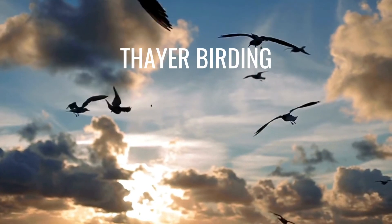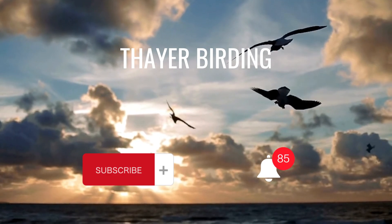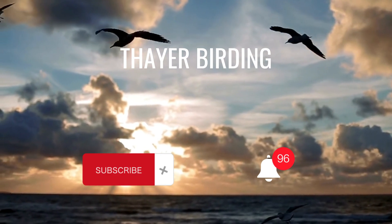I hope this video will be helpful for you. Don't forget to subscribe and hit the notification bell to receive updates on the latest videos.